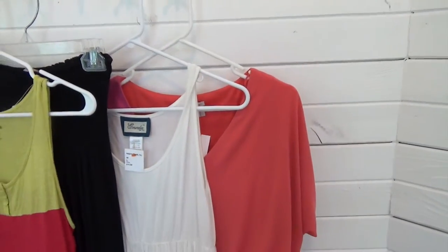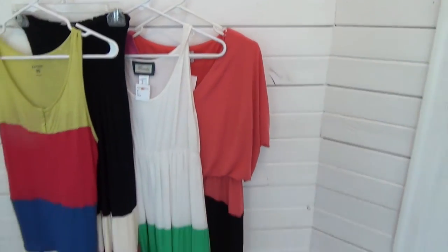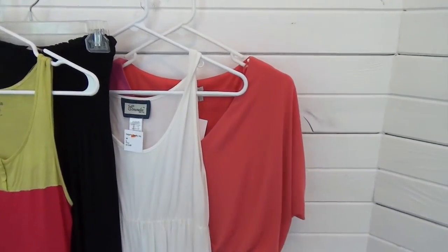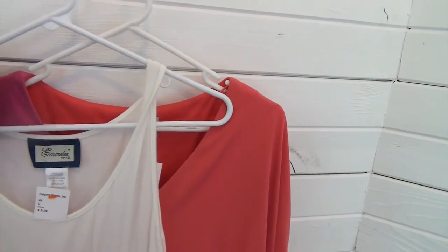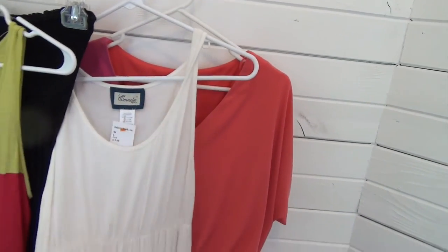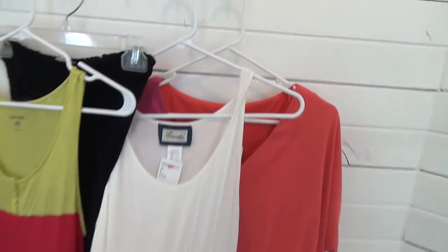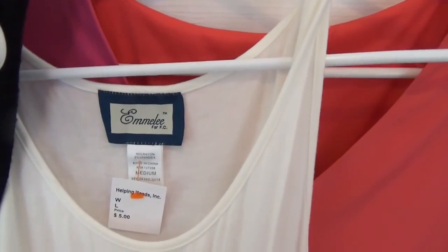Never heard of that. And then I actually have a wedding to go to in a couple weeks, so I picked up a couple of dresses. I'm not sure what I'm going to wear yet, but you guys can tell me what your opinion is. I got this dress — I really like the colors. The brand is Emily.